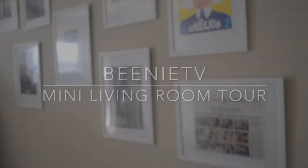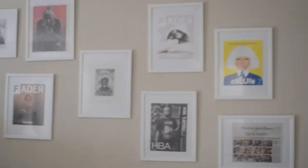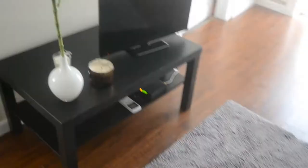Hey Beloveds, let's get into my mini living room tour. I finally have my living room looking like, at least resembling, something that I wanted it to look like, so let's check it out.